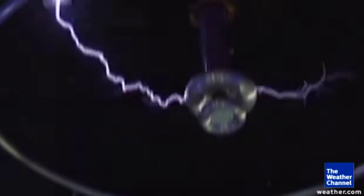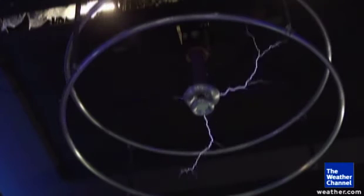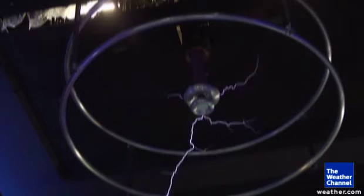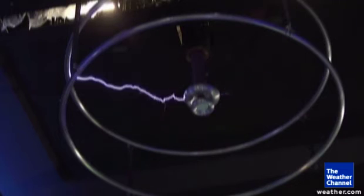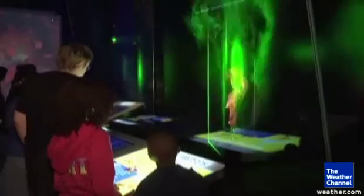There's an indoor lightning show. We have a big Tesla coil that discharges, and you can talk about how electricity and magnetism work in lightning out in nature.